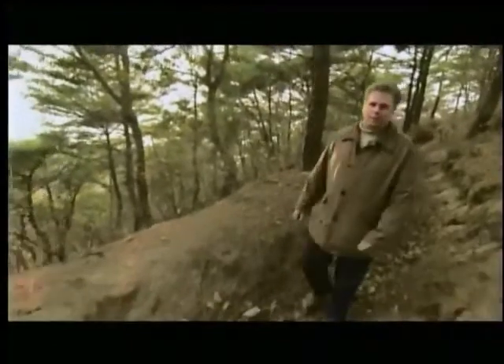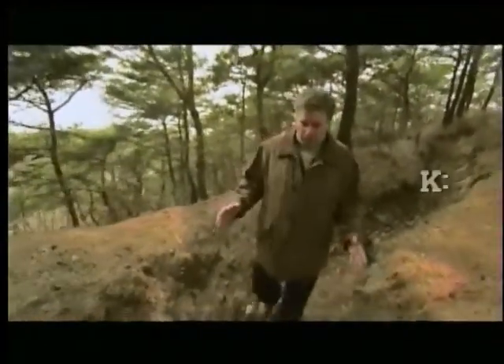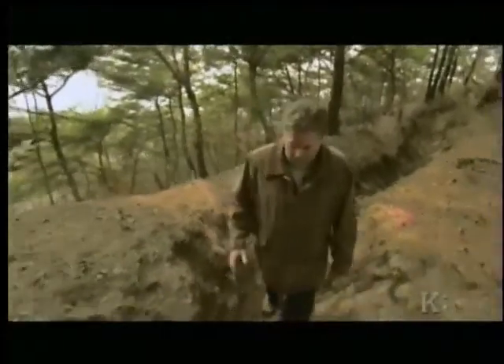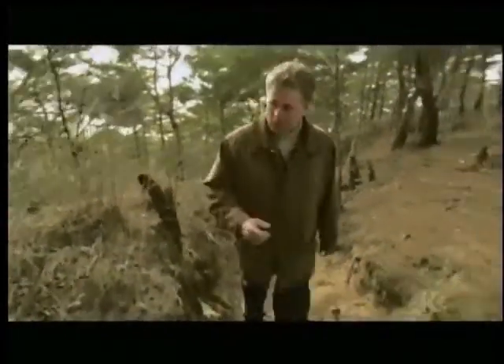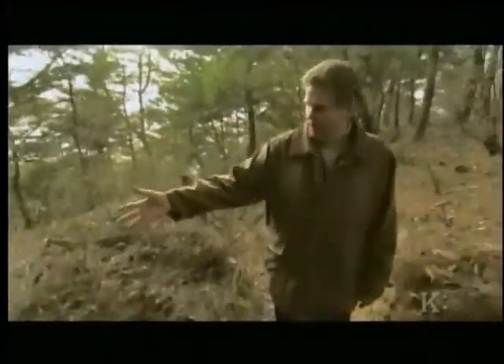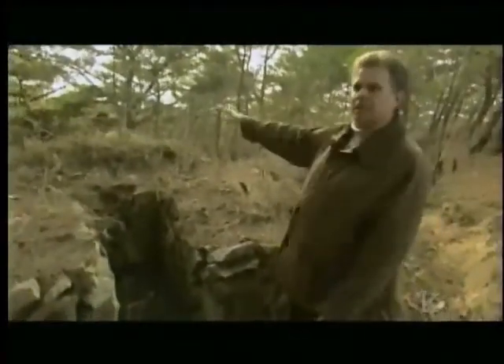This is a Chinese trench that dates from the Korean War. It's incredible to find this because very little remains of the Korean War. Typically, the Chinese dug these trenches into the heights, which gave the defenders the maximum advantage. This is a gun pit that would be used, and you can see the advantage that the defender would have on any attackers.